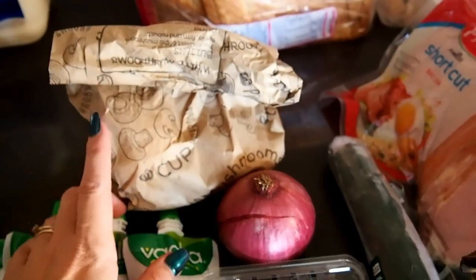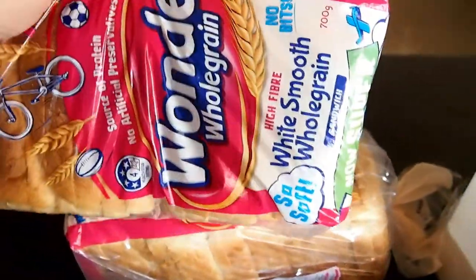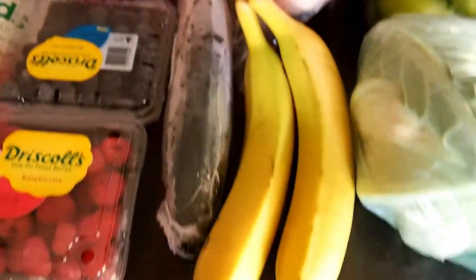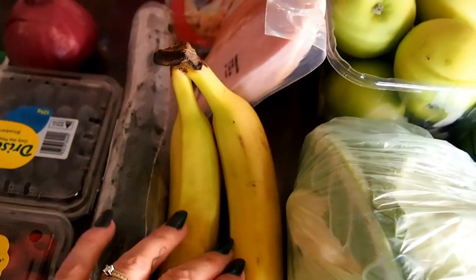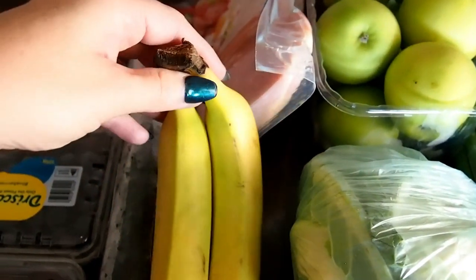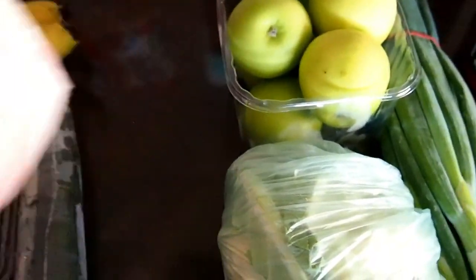I got a bag of mushrooms for the beef stroganoff — I have all the other ingredients but needed mushrooms. At the back I've got three loaves of Wonder White smooth whole grain bread — that's what the boys like. I grabbed two bananas; in our climate they don't last very long because it's quite hot and humid.